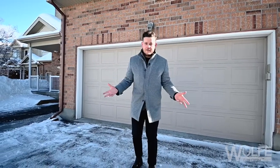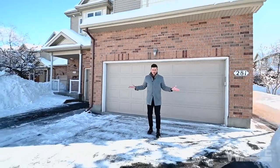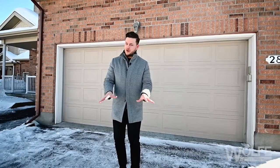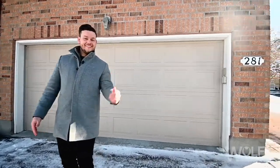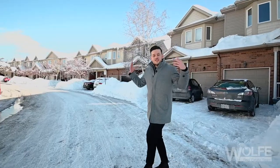Does that all sound too good to be true? What if I told you you could get all of that at the price of a townhome? What if I told you this was a townhome? This is 281 Park Rose Private in Orleans, Chatelaine Village — available right now. Let's go take a look.